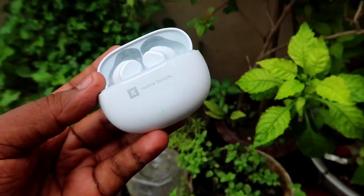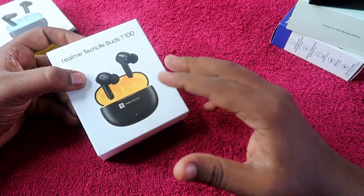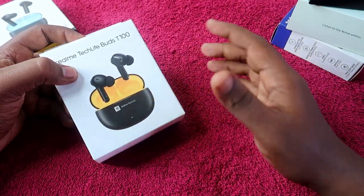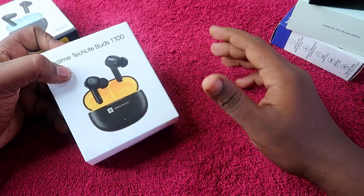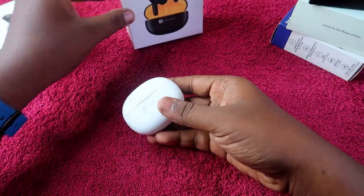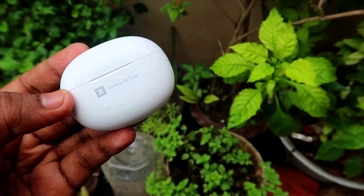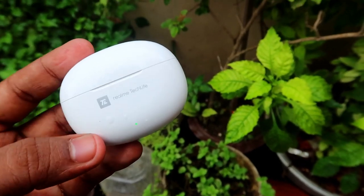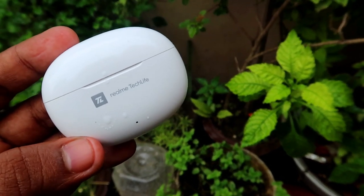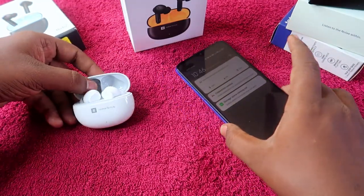The first earbud we are going to look at is the Realme TechLife Buds 300. This earbud is available on both Amazon and Flipkart for a price of 1499 rupees. It is one of the best TWS earbuds from Realme. In terms of build quality, it's a really good one with a good build, design, and finish. It comes in blue, white, and black with yellow color variants.